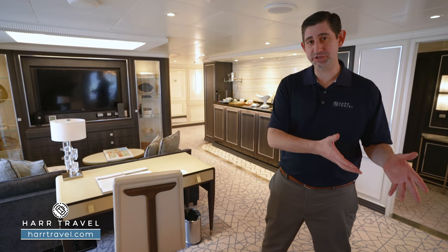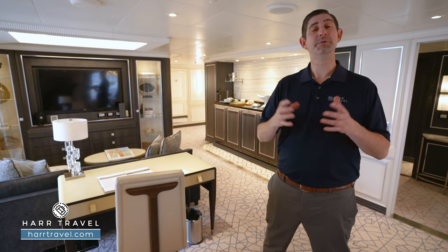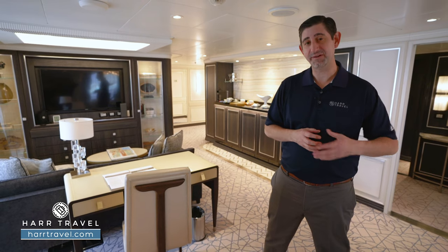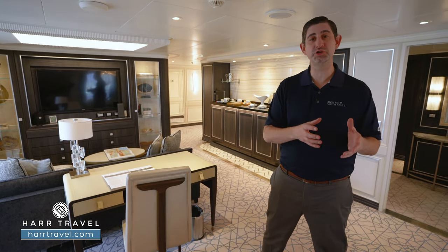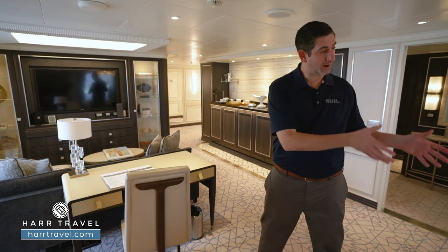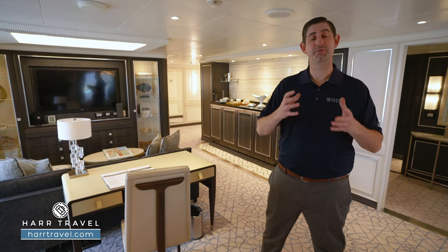You have complimentary excursions included, and then some over-the-top ones you can upgrade to if you'd like. You're going to have unlimited complimentary excursions and unlimited complimentary Wi-Fi here on board because you're in one of the top suites. You're also going to get what you want, when you want, and where you want — your butler can arrange to have your specialty dining right here in your suite or at any of the specialty restaurants with no limits.